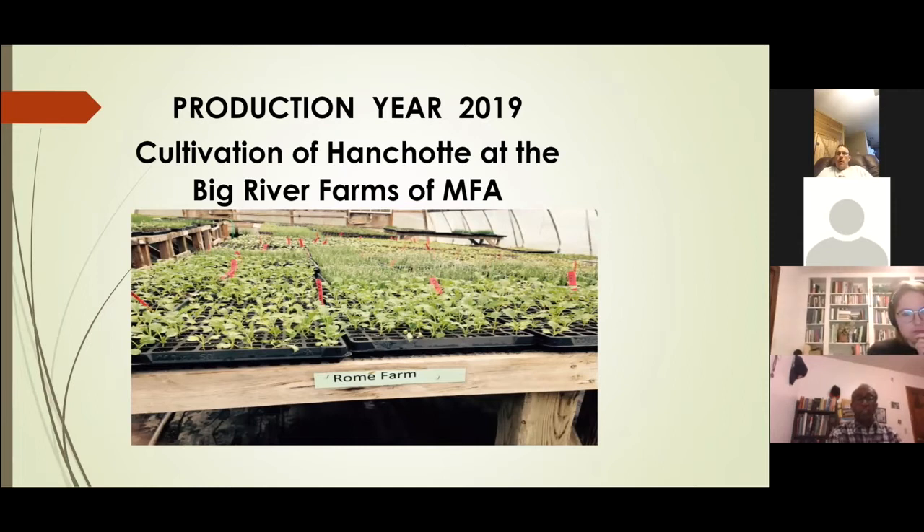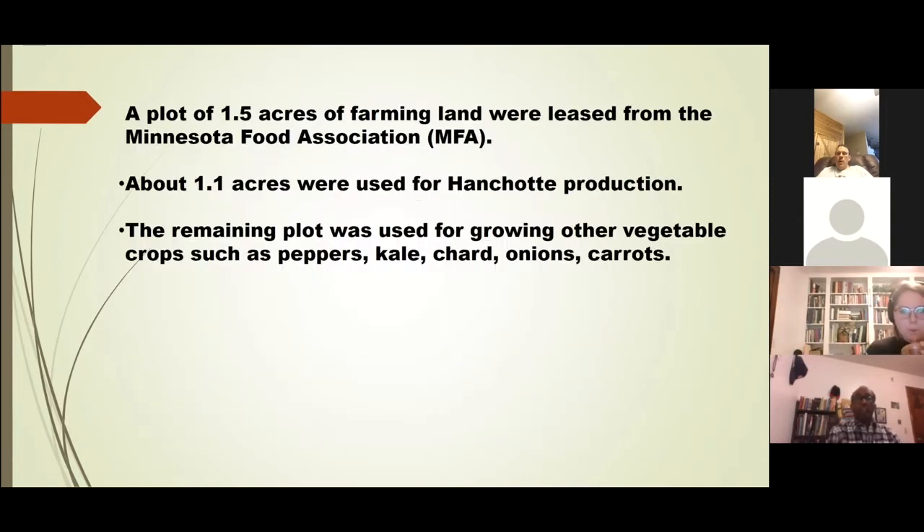I would now like to talk about my farming activity at Big River Farms during the year 2019. During 2019 I leased a very small plot of 1.5 acres from the Minnesota Food Association and used about one acre to grow anchote, with the rest for other vegetable crops such as chard, kale, and so on.